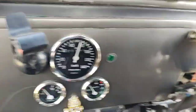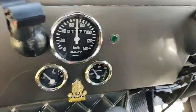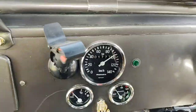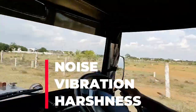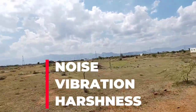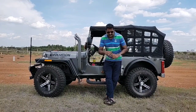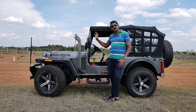This video is brought to you by S.T.A.L.A. Hi friends, back in another video. In this video we are going to talk about the NVH of this beast.